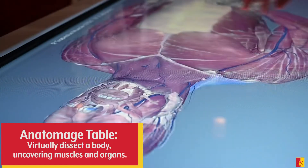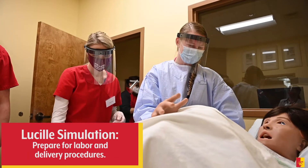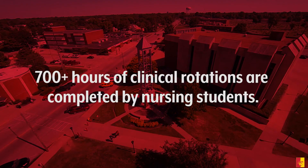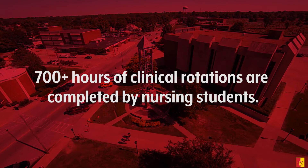Harnessing state-of-the-art technology, students train through simulation modules. Classroom sizes are kept small to promote hands-on learning and evaluate performance. In addition to classroom learning, all nursing students complete over 700 hours of clinicals at local facilities.